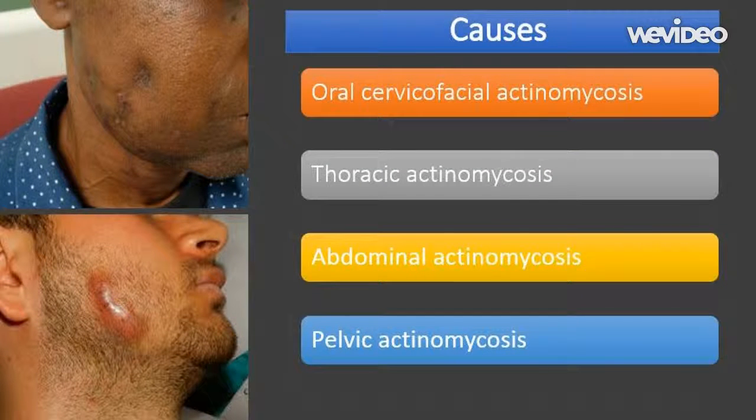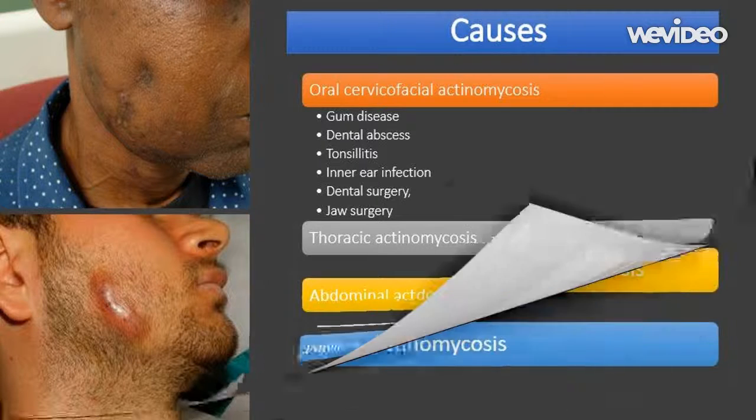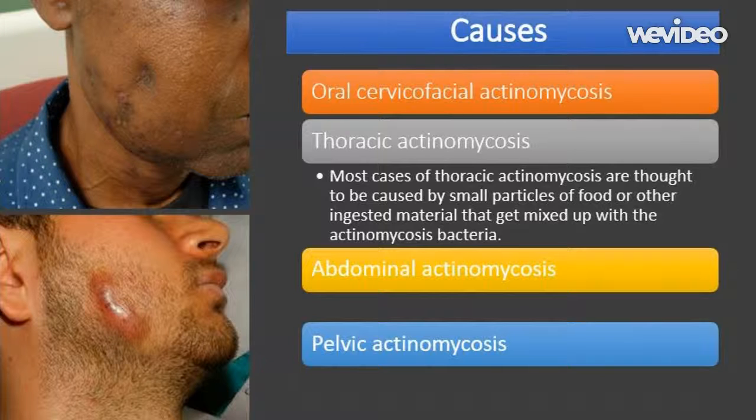Actinomycosis is an opportunistic infection that does not cause any symptoms unless an opportunity arises for it to penetrate into the body's tissue. Opportunities for oral cervico-facial actinomycosis include tooth decay, particularly if left untreated for many years; gum disease; dental abscess; tonsillitis; inner ear infection; and dental surgery such as a tooth extraction or root canal treatment; as well as jaw surgery.